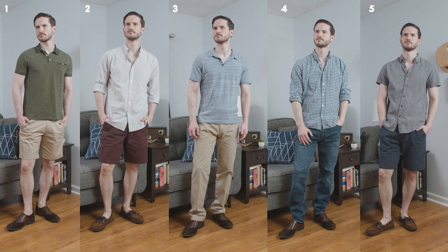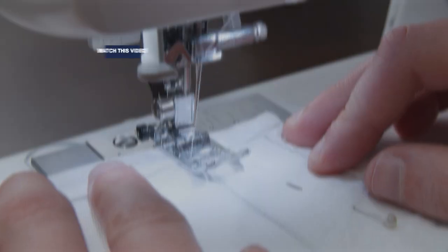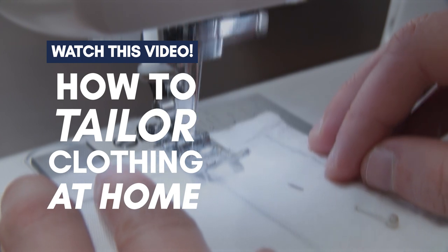Which combo is your favorite? Let me know in the comments below. Do you want to learn how to adjust your thrift store items to fit you perfectly? Check out these videos, where I show you how to tailor your shirts and pants easily from home.